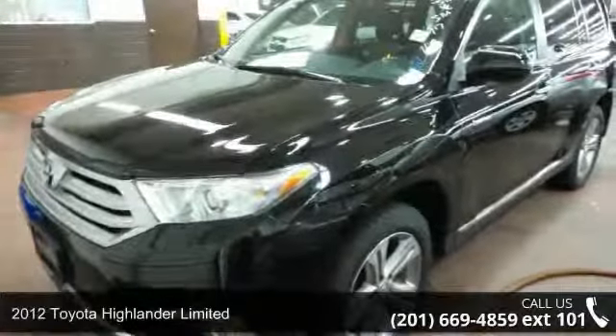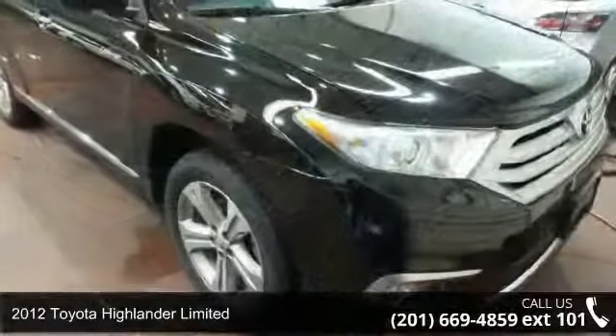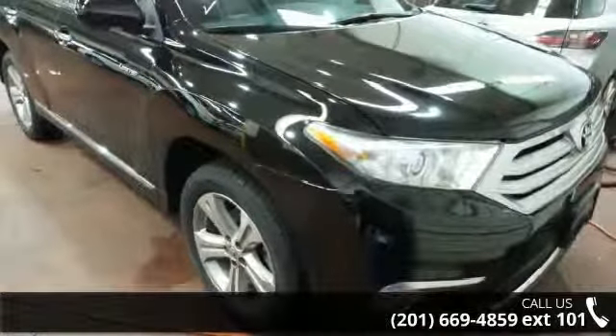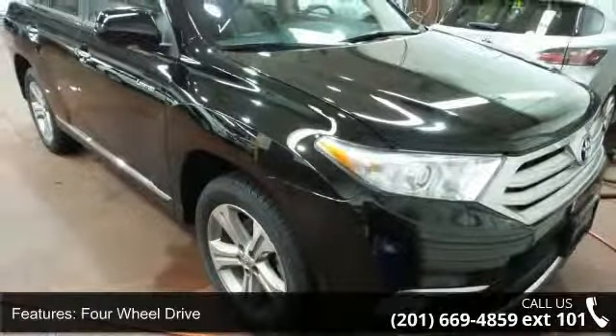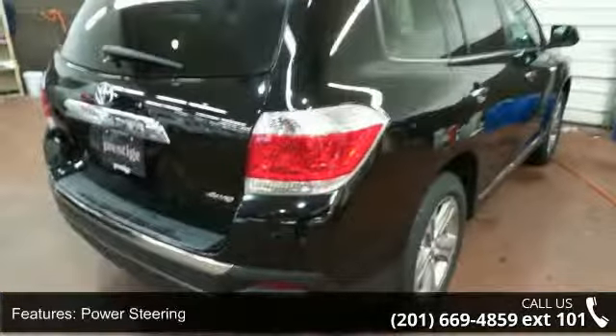Step onto the 2012 Toyota Highlander Limited. If you are looking for a first-rate auto, this one could be yours today. This vehicle comes with a reliable six-cylinder engine, connected to a smooth-shifting automatic transmission.